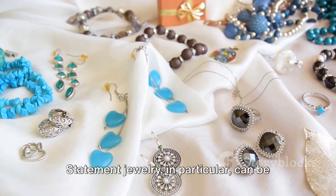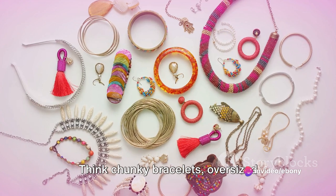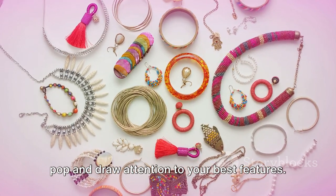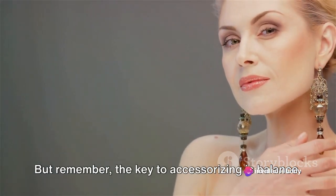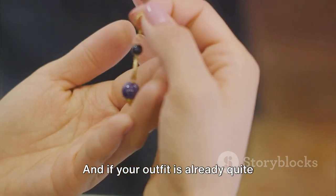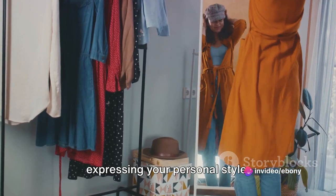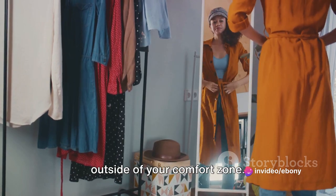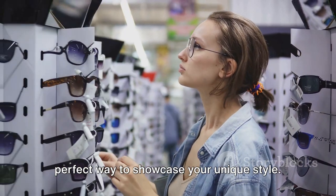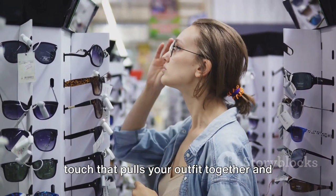And let's not forget about jewelry. Statement jewelry in particular can be your best friend when it comes to elevating your look — think chunky bracelets, oversized earrings, or a bold necklace. These pieces can really make your outfit pop and draw attention to your best features. But remember, the key to accessorizing is balance. If you're wearing a statement necklace, you might want to keep your earrings simple. And if your outfit is already quite colorful, maybe opt for more neutral accessories. Finally, it's all about having fun and expressing your personal style. Don't be afraid to experiment and step outside of your comfort zone. After all, fashion is a form of self-expression, and accessories are the perfect way to showcase your unique style — the final touch that pulls your outfit together and truly makes it your own.